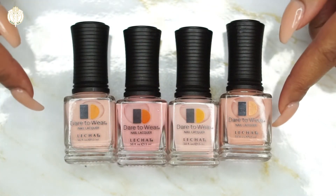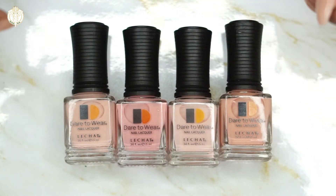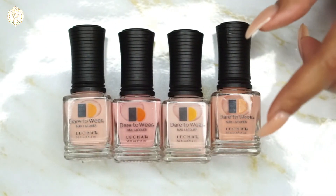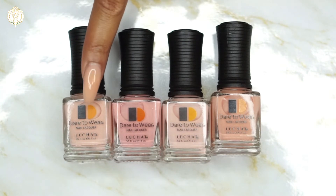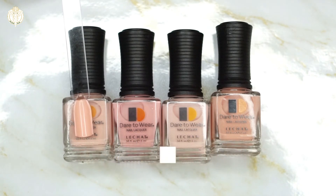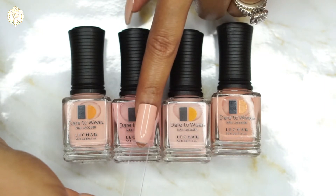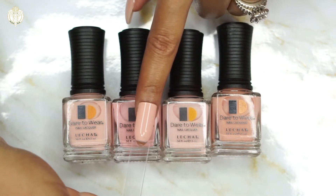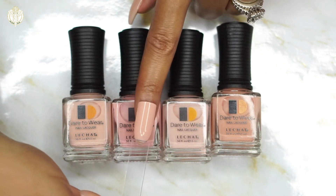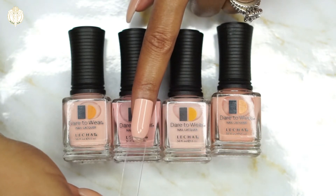I applied two coats when I did the swatches. Starting with this shade called Nude Affair — here is the swatch for Nude Affair and this is what it looks like up against my skin tone. I really do like this collection because I feel like they did a great job putting a nude in here for many complexions, so there's something in here for everyone.